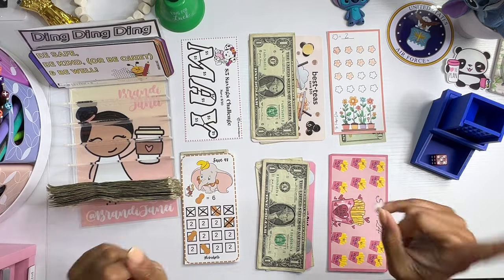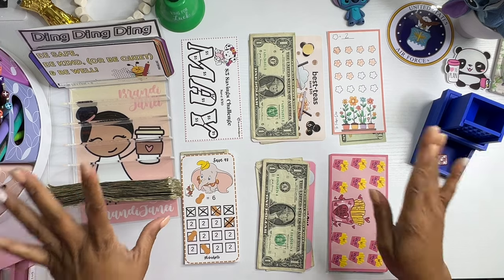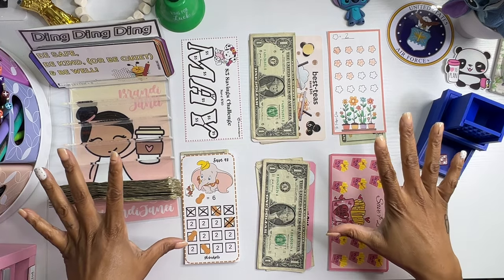Hello, everyone. It's Brainy Jenae. Welcome if you're new, welcome back if you're returning. It's mini Monday over here. So let's go ahead and get these challenges stuffed.